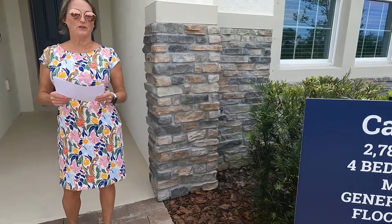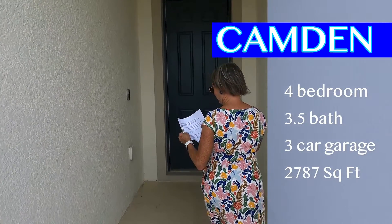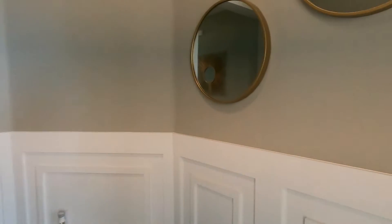We're about to go view the Camden model — this is the multi-generational model we're so excited about. It's a four-bedroom, three-and-a-half bath, two-car garage home, just under 2,787 square feet. Let's go inside.